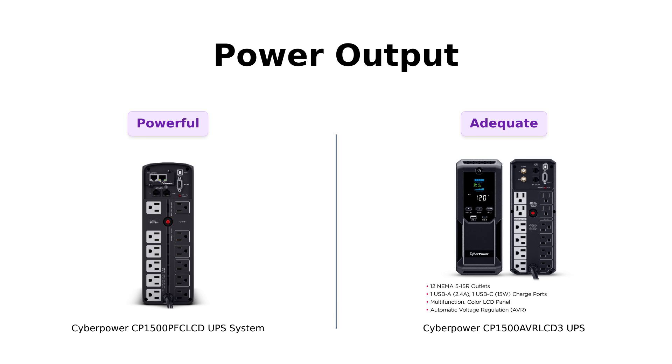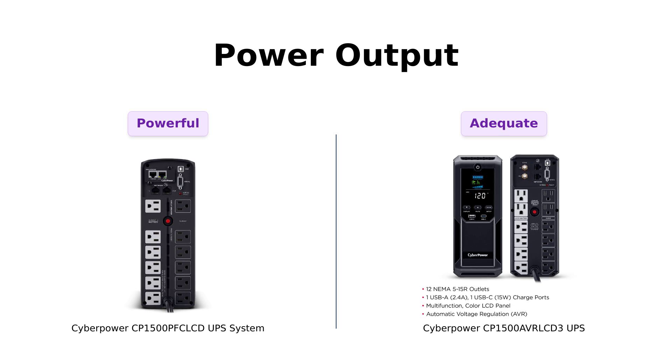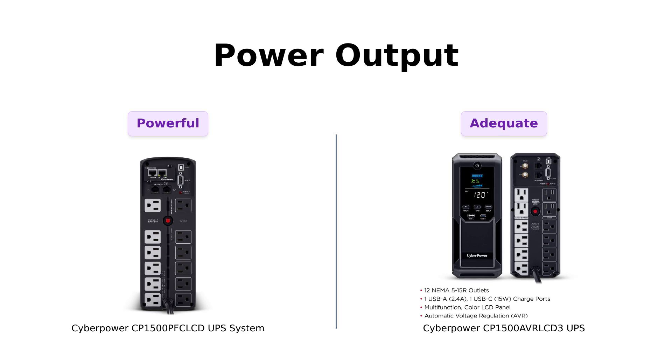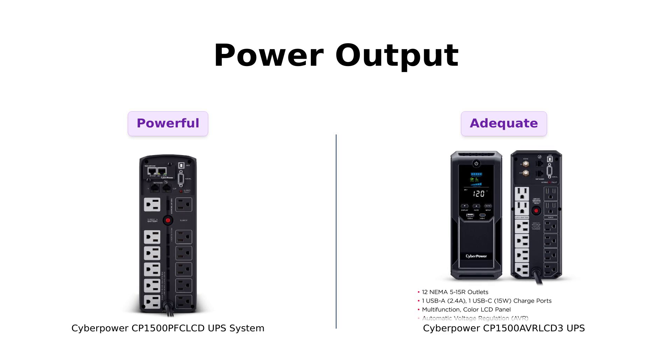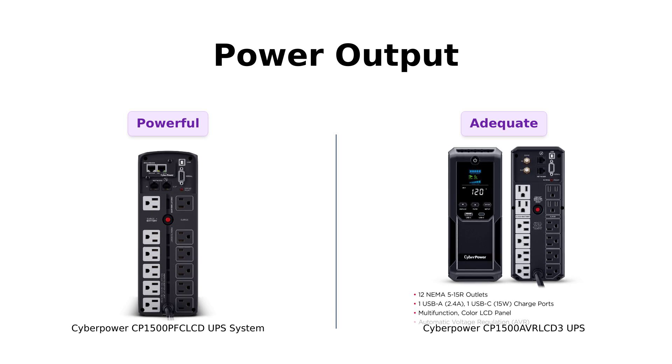Next up, let's talk about power output. The PFC boasts a powerful 1500VA/1000W with PFC sine wave backup — that's enough to keep your gaming rig alive during a blackout. Meanwhile, the AVR has 1500VA/900W with simulated sine wave output. Some reviewers mentioned that the PFC's true sine wave technology is essential for sensitive equipment, making it a reliable choice. So if you want to power your dreams, PFC might be the one to beat, but AVR can still keep your Netflix binge alive.